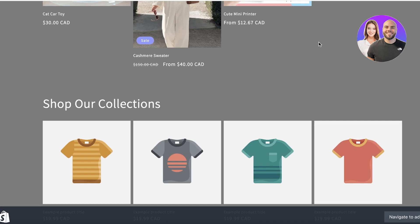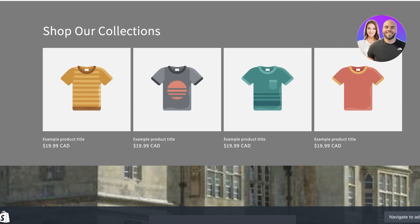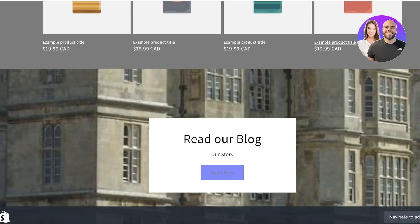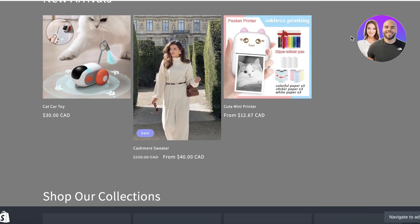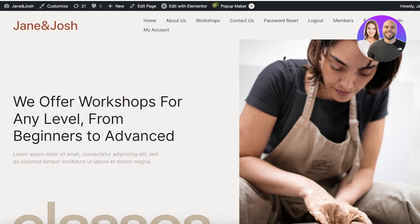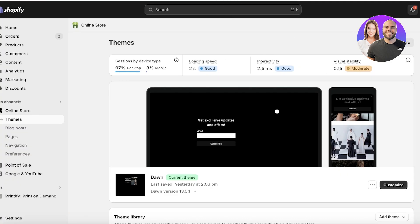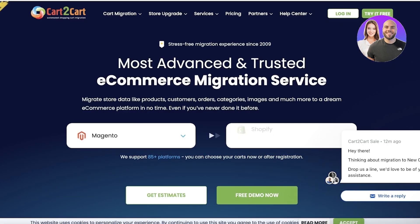Shopify has a very specific template structure — its code is simple, categories are preset, products display in designated sections, there's one specific section for blogs, and everything uses pre-existing input boxes. It's not as customizable as WordPress. So with that in mind, how can you still convert your WordPress site into Shopify?